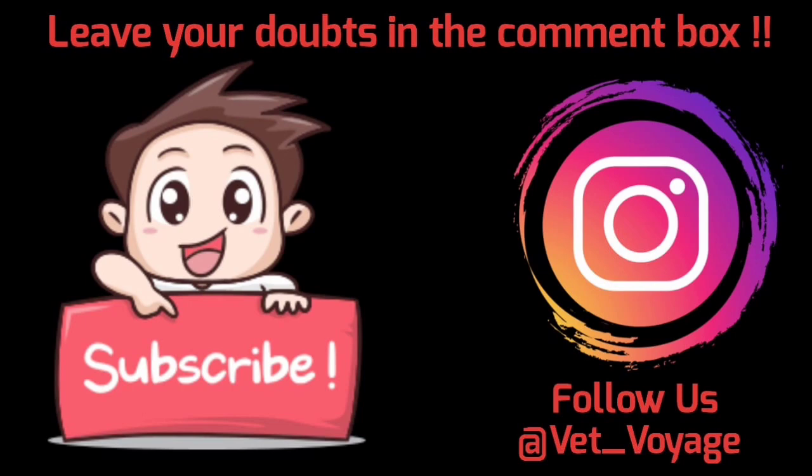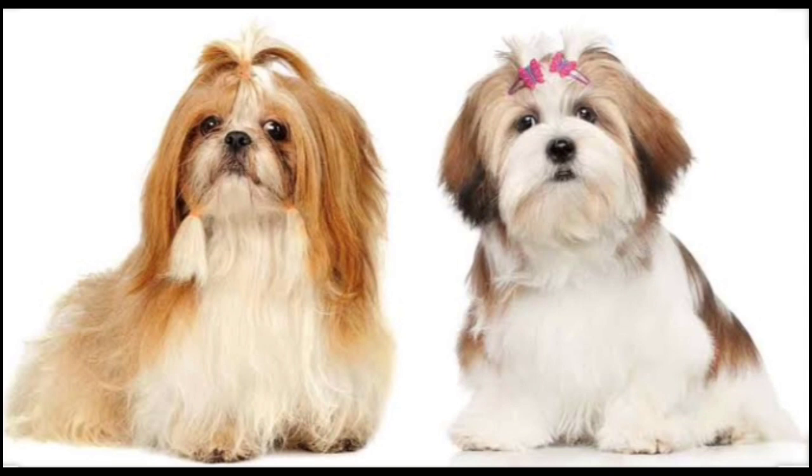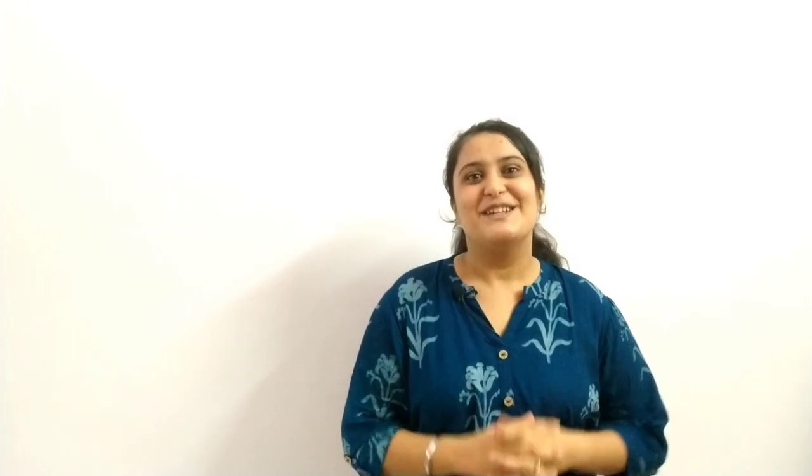We will definitely watch till the end of the video, because at the end we will tell you how Lhasa Apso and Shih Tzu are different, as they look very similar. So let's get started. Let's talk about a breed whose face is fox-like, whose ears are triangular, and whose eyes are almond-shaped. If you guessed it correct — yes, I am talking about a Pomeranian.